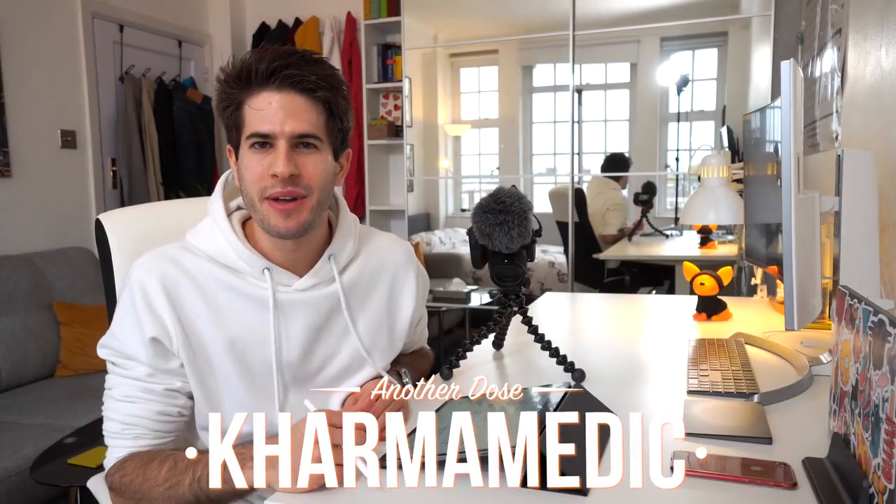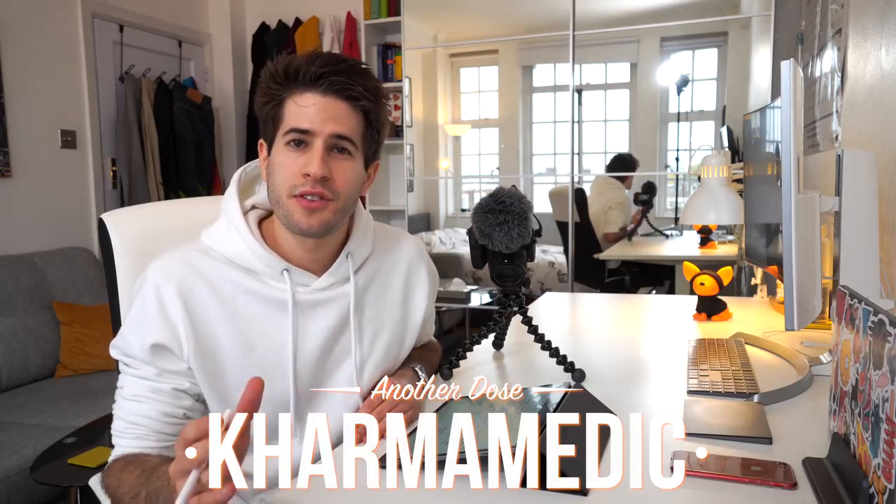What is up guys, Karma Medic here and welcome back to another Dose. If you're new to the channel, hi, my name is Nasser and I'm now a third year medical student studying at King's College London.